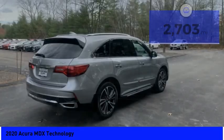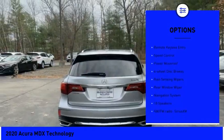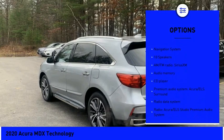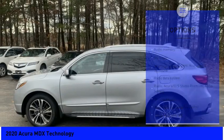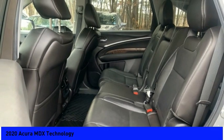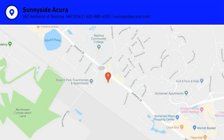Here are some of this vehicle's great options: electronic stability control, power lift gate, brake assist, traction control, remote keyless entry, speed control, power moonroof, four-wheel disc brakes, rain-sensing wipers, rear window wiper. Drive away with a great deal on this vehicle. Call or stop in today.